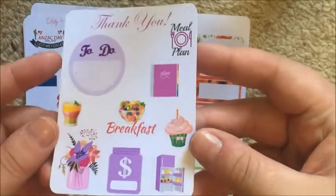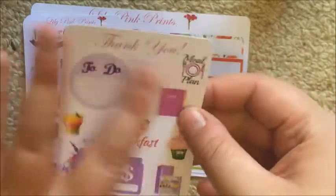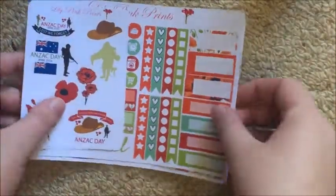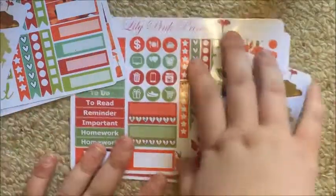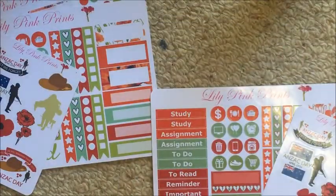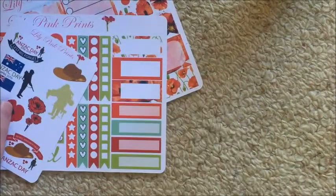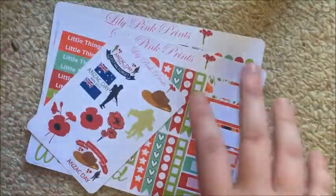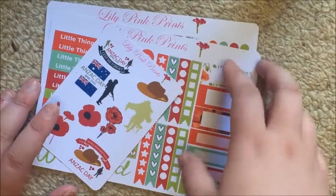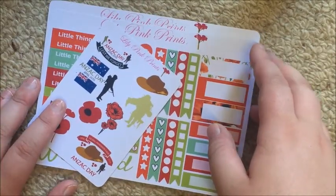You guys have seen the purple sampler - I really love it, I love the planner. So I ordered her vertical Anzac Day kit in matte and her horizontal in glossy. I got a request to do some horizontal plan-with-me, that's why I got the horizontal. I also wanted to try her glossy paper because I've only tried it on a sampler, and I do promote for Lily Pinkrins so I wanted to try it out for myself.